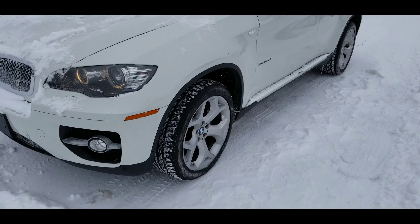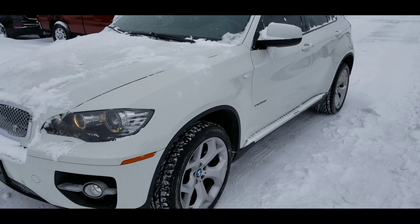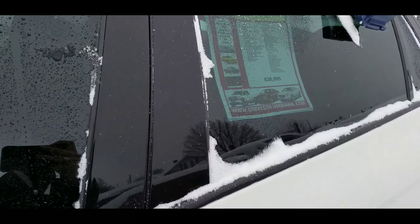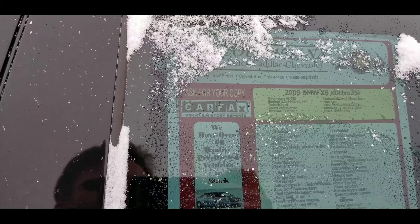Here's a nice look at the driver's side — great-looking X6. Running boards along the side there. Tinted windows. You can see it's on my lot for $20,995 with 95,000 miles.